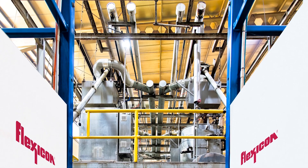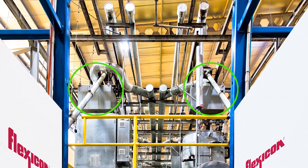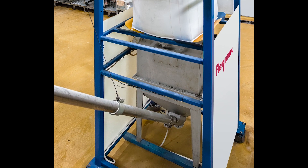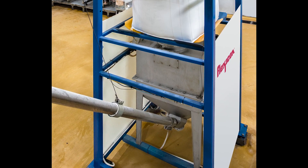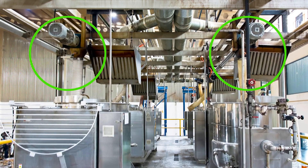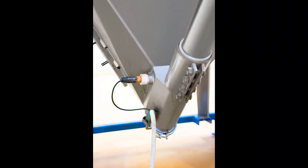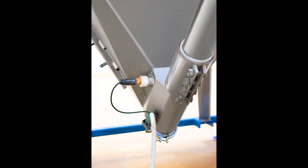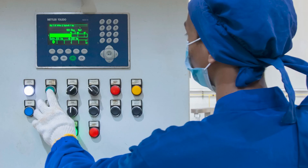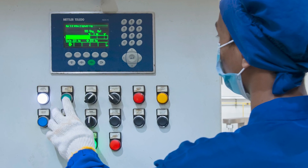To feed the first cooker on either line, the PLC runs an inclined conveyor at full rate, then at dribble feed rate prior to stopping it when the bulk bag discharger has lost the precise batch weight. To feed the second or third cooker, the PLC additionally starts and stops the horizontally oriented conveyor in the same manner. The PLC also receives signals from the hopper level sensors indicating when a bulk bag needs replacing and records in-process data confirming that accurate batch weights were maintained during changeovers.